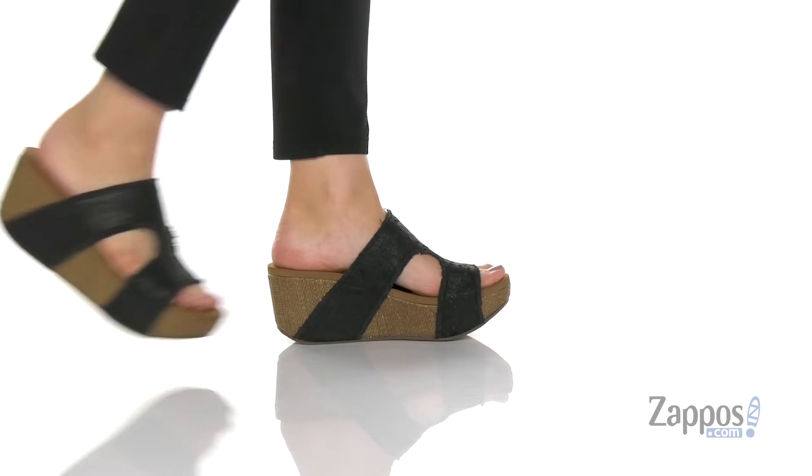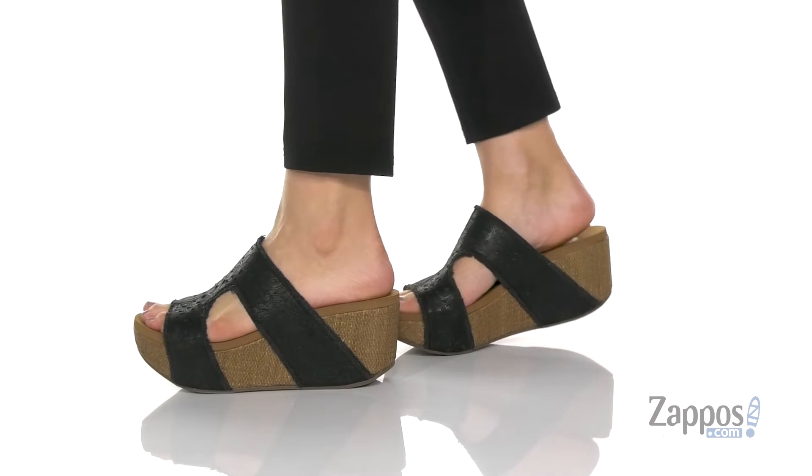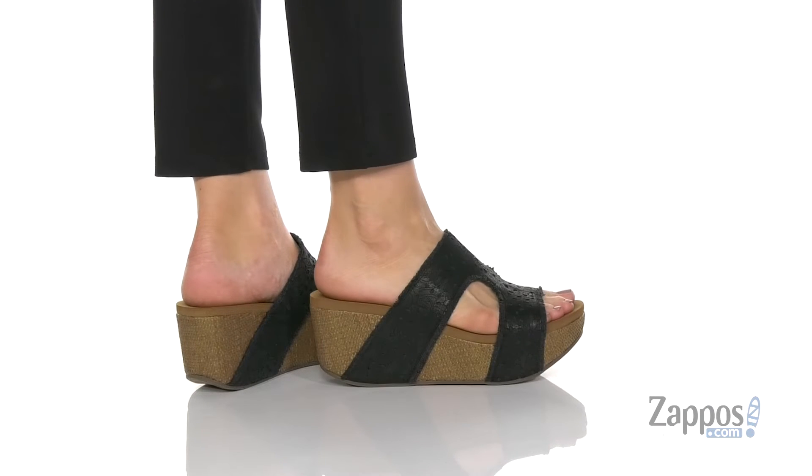What's up everybody, it's Abigail from Zappos.com and this is Bajico from Yellow Box. These wedge style sandals are crafted with a synthetic upper and I love the details here on the straps — they add some flair to this shoe.